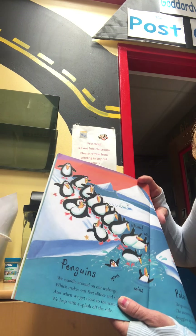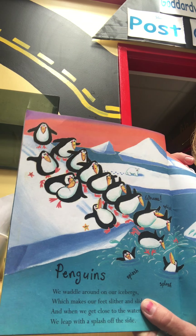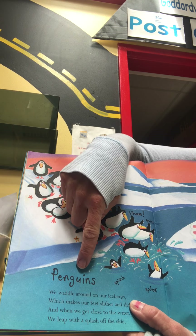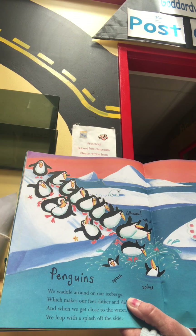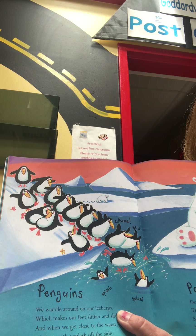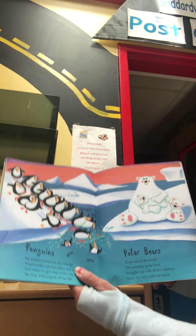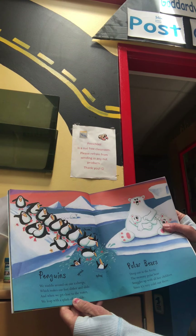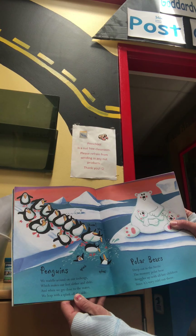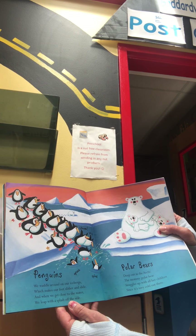When I was little, this used to be my most favorite ever. You know what animal that is? P-E-N-G-U-I-N-S. Remember when Miss Bess did the cutouts on our wall with the penguins, and you could all measure your size too? Wasn't that fun? Can't wait till we get back and have some more fun things like that. So for penguins: we waddle around on our icebergs, which makes our feet slither and slide. And when we get close to the water, we leap with a splash off the slide.